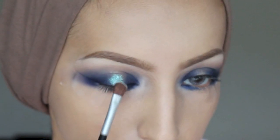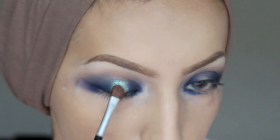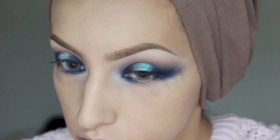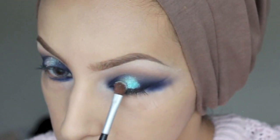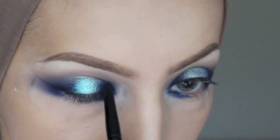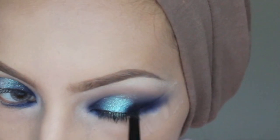Then I'm taking Sugarpill Lumi pigment — I've wet my brush with Fix Plus — and applying this to the centre of my eyelid using small patting motions. You don't want too much fallout, and wetting your brush really helps because it comes out so much more intense and gives it a wet look as well.